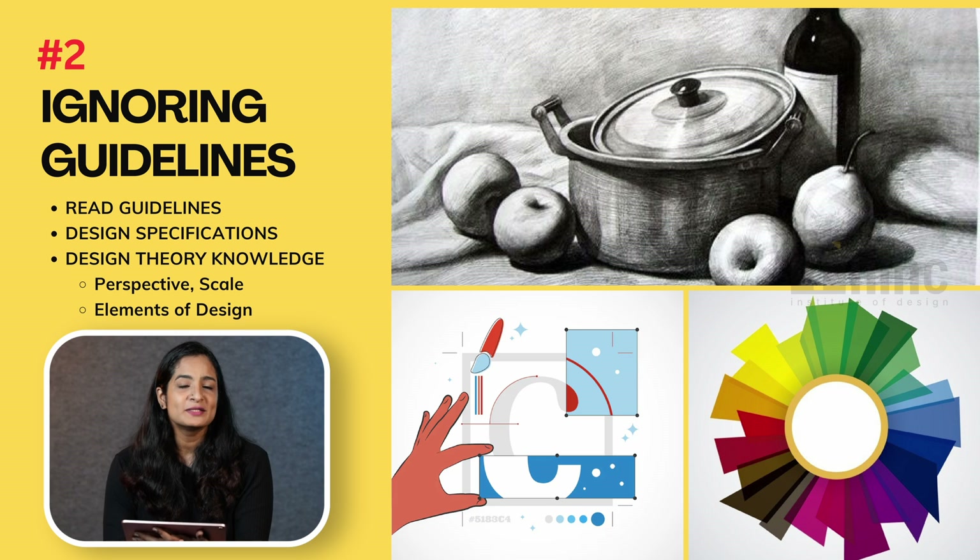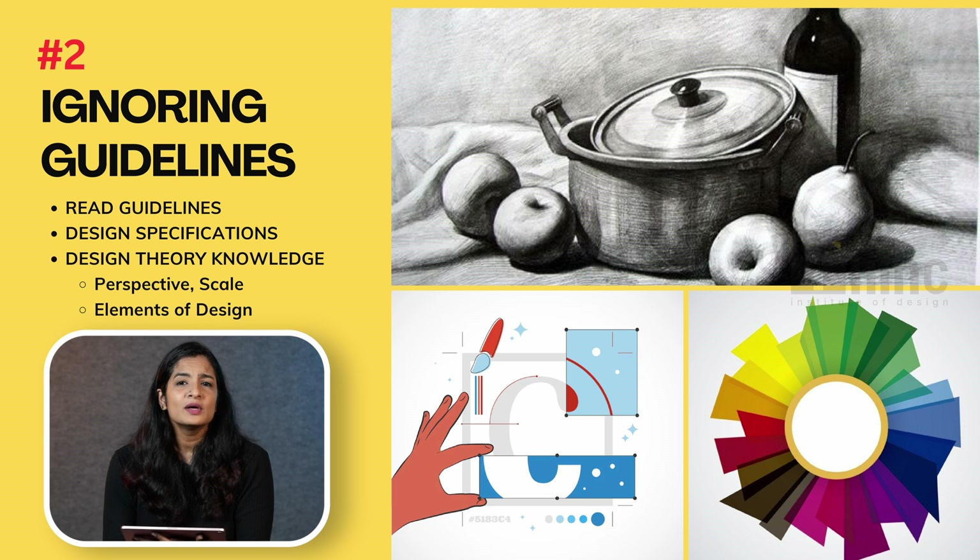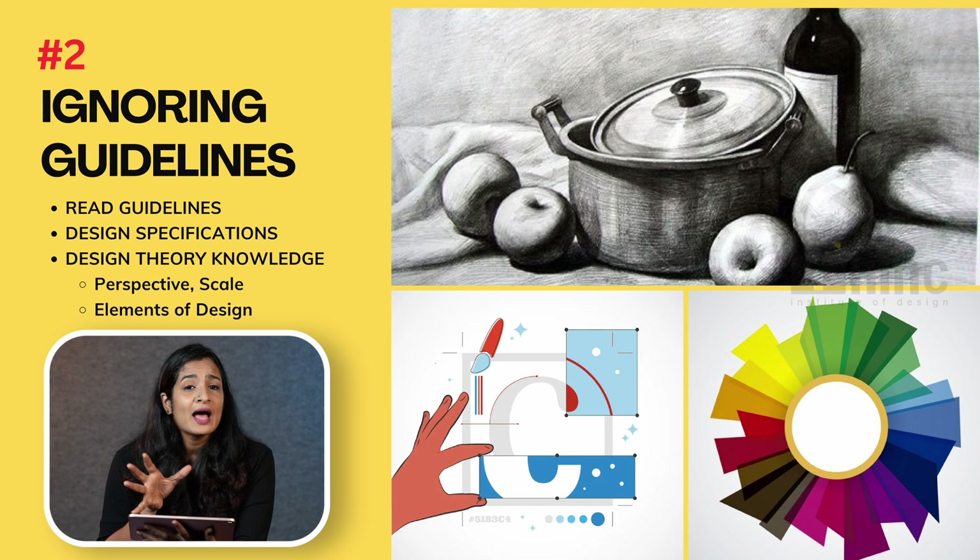The second mistake that students make is not reading the question properly. The NATA drawing section questions come with a set of guidelines about what sort of colors you should use, what sort of proportion you should give, and what sort of perspective you should make. So it's important that you read the questions properly. This is also the area where you should work on your knowledge of design theory. Even if the question doesn't specify to draw in perspective, in scale, or to maintain proportions, it's important that you apply these basic design principles to your sketches and compositions. Elements of design like harmony, repetition, and juxtaposition — all these terms you should be familiar with so that you can apply them to your drawings and compositions to score maximum in the drawing section.